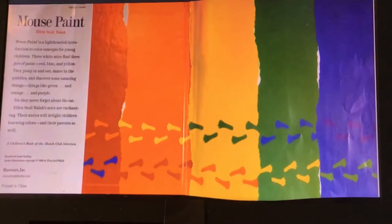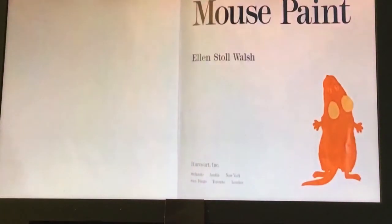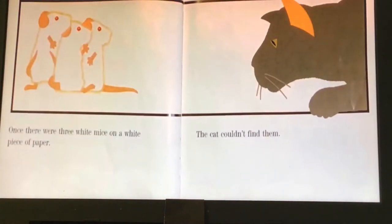What does that look like? Does anybody know? All over that beautifully colored rainbow light paper. There's a little mouse. Once there were three white mice on a white piece of paper. The cat couldn't find them.